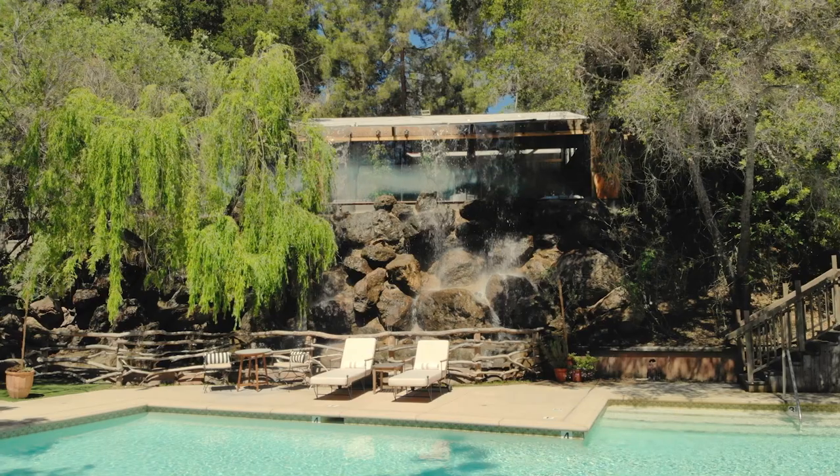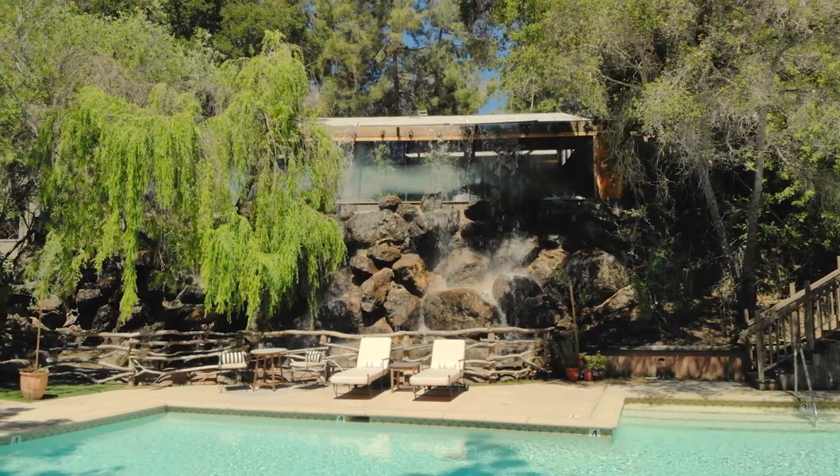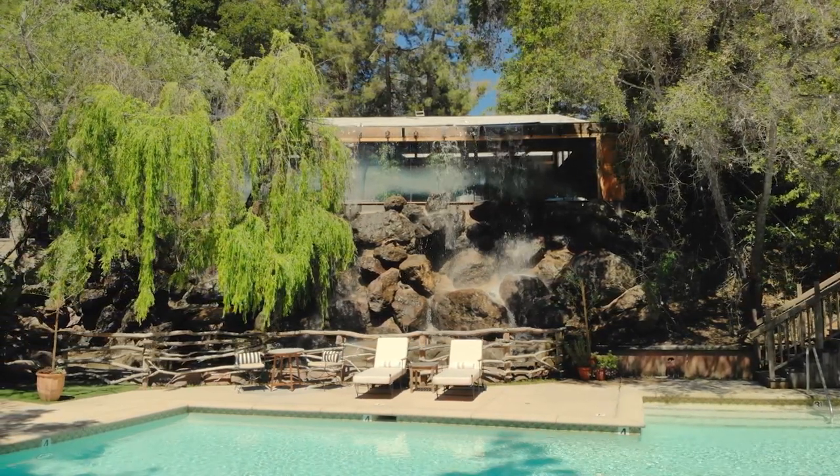If you guys have any questions about all the shots I used in this commercial, feel free to comment down below — I'll be sure to get to every one of them. Moving on to scene number three, the first shot is a drone shot of the waterfall they have outside the rooms by the pool.